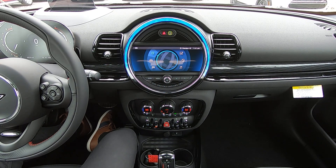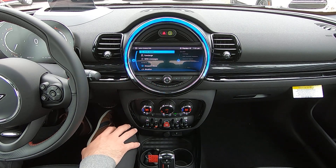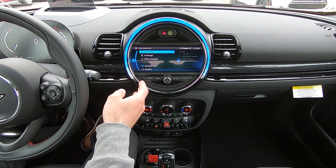Hi, my name is Warren and I am the product genius here at South Shore Mini. Today we're going to be taking a look at the Mini Connected menu on your central display. To begin, we'll start by clicking on the globe icon, which brings us into the Mini Connected menu.